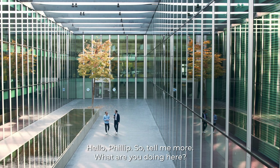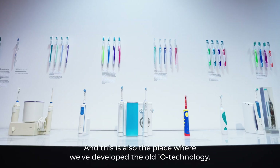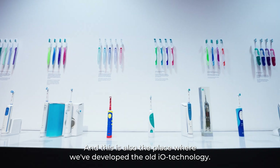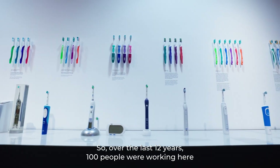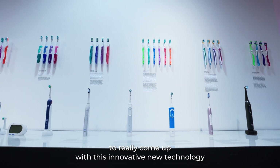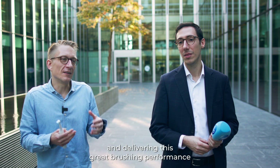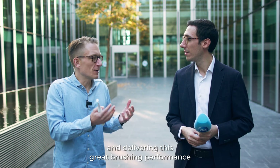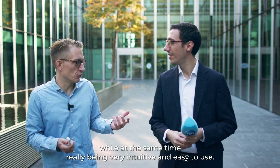Hello Philipp, so tell me more — what are you doing here? Here in Kronberg is actually the headquarters for all the development of toothbrushes, electrical as well as manual toothbrushes. This is also the place where we developed the Oral-B IO technology. Over the last 12 years, 100 people were working here to come up with this innovative new technology that is now powering the IO, delivering great brushing performance while being very intuitive and easy to use.